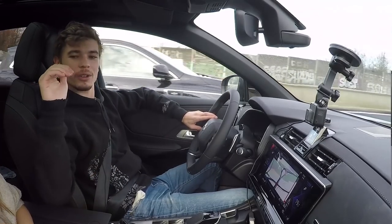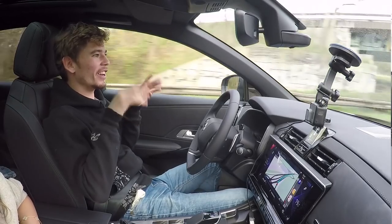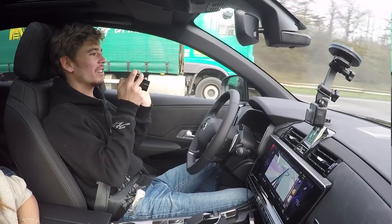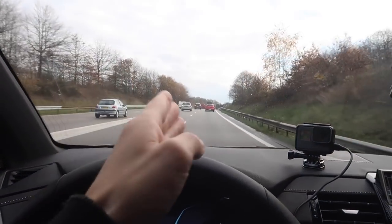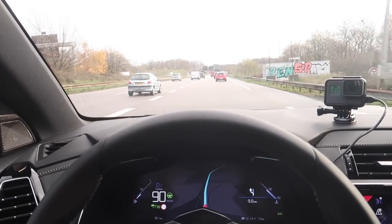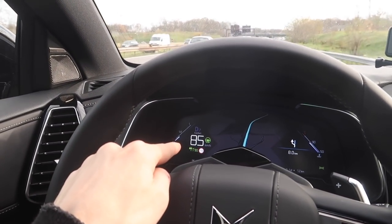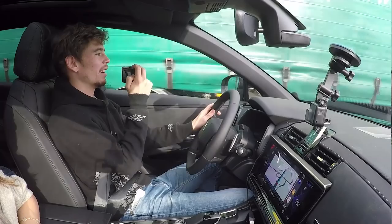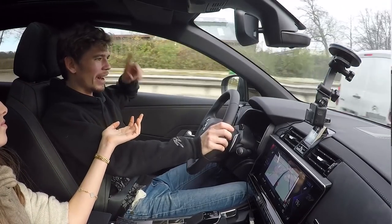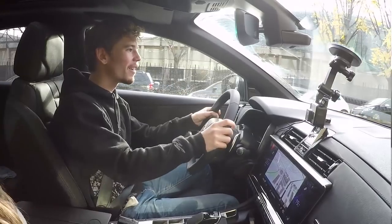We're turning onto another motorway and I am not doing anything — look at this. The road is on a slight curvature as we're merging. I'm not touching the steering wheel. It's braking now — you can see the speed going down. There's a truck right there — I'm going to keep my hand on the wheel just in case. We just merged from one motorway to the other and I didn't do any of it.